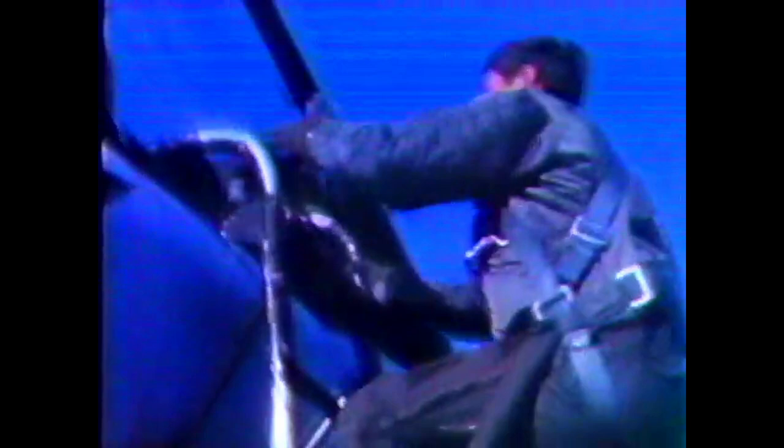Lieutenant Colonel Dan Sherlock, a Vietnam veteran in the F-4 Phantom, is currently undergoing transition training to the Eagle. It will be his responsibility to find us, then get into a position to shoot us down. After all the checklists are satisfied, the flight of two Eagles is cleared for a maximum performance takeoff.